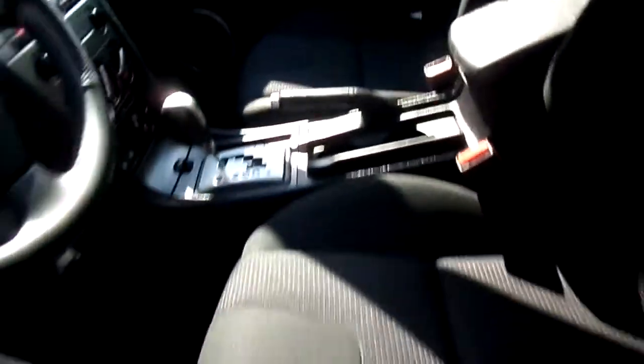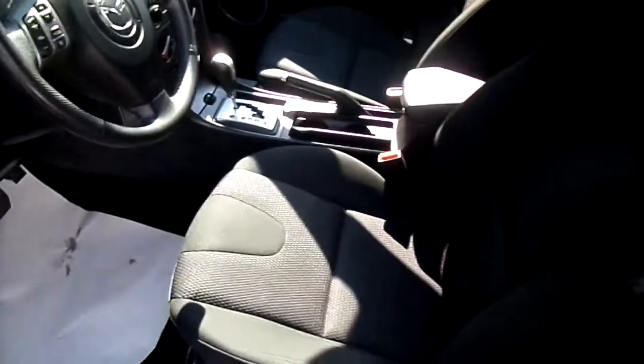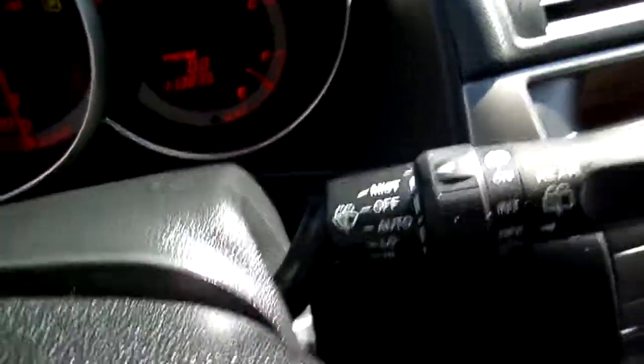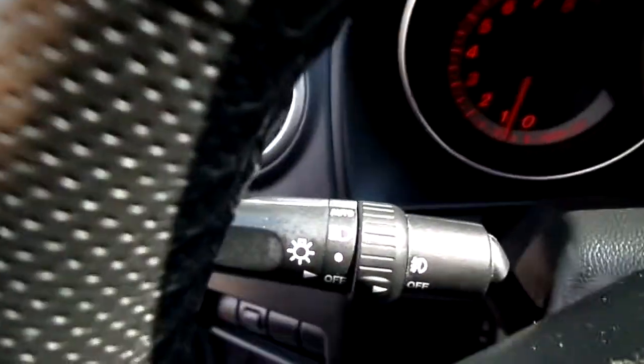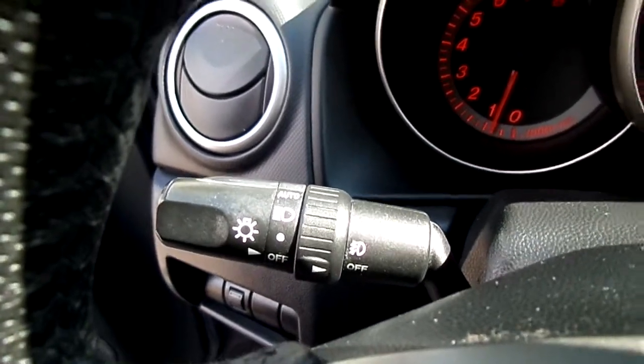The interior is in very nice condition — very little wear down here on the side sill. No rips or tears in the seats. Non-smoking vehicle. We have our volume controls on the wheel, cruise controls. We have the auto wipers with the rain sensor. Auto headlights — we never have to worry about leaving them on or turning them off.